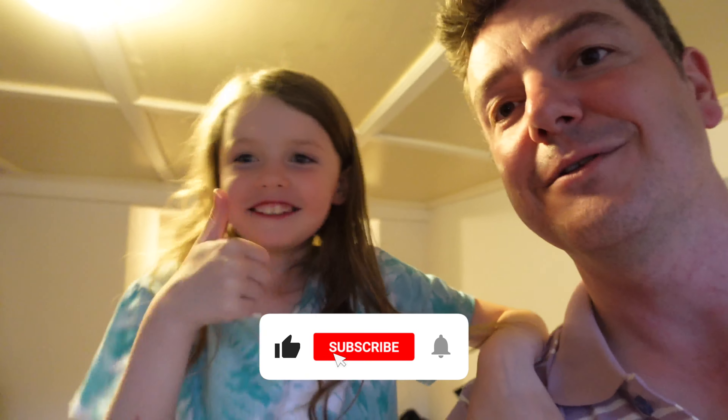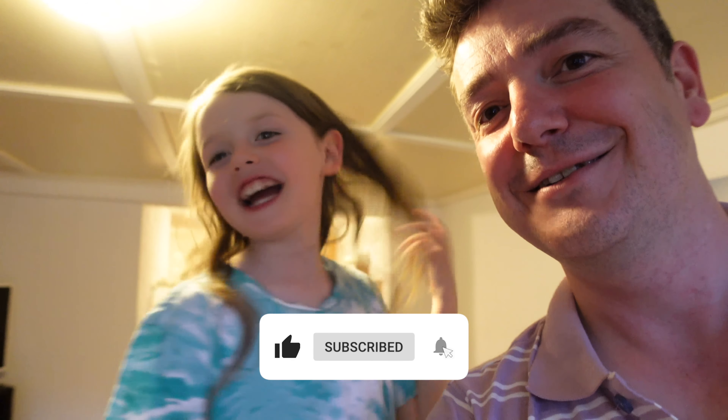If you're new here, my name's Mark and I make travel videos and theme park videos from around the world, with my daughter Holly and son Matthew. Thanks for watching. Please remember to like, subscribe, and hit that notification bell button. Bye!